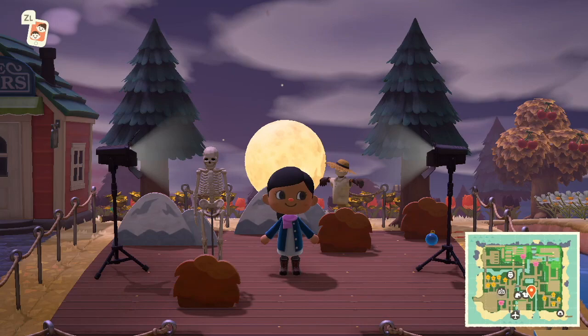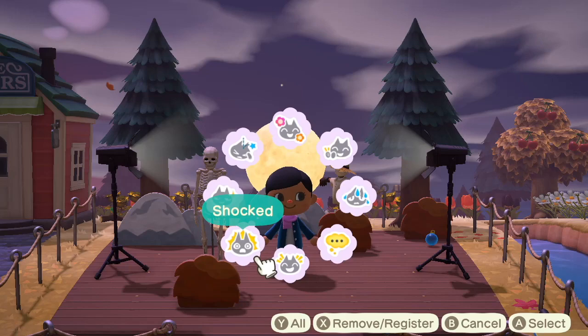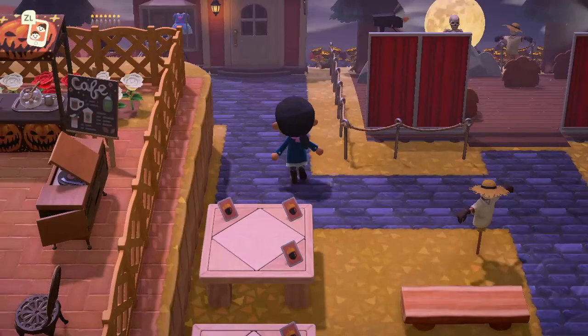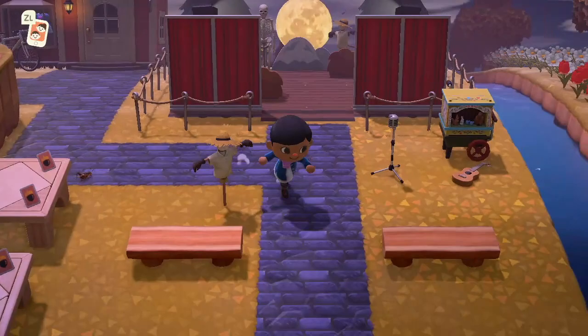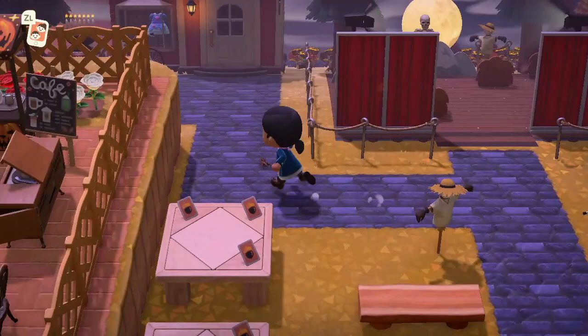The fake hedges — or haybales — and the trees planted perfectly in the background, and the moon piece is absolutely incredible. They have every Halloween and autumn-related furniture you can think of — it looks like they have it all. There's another scarecrow there too.